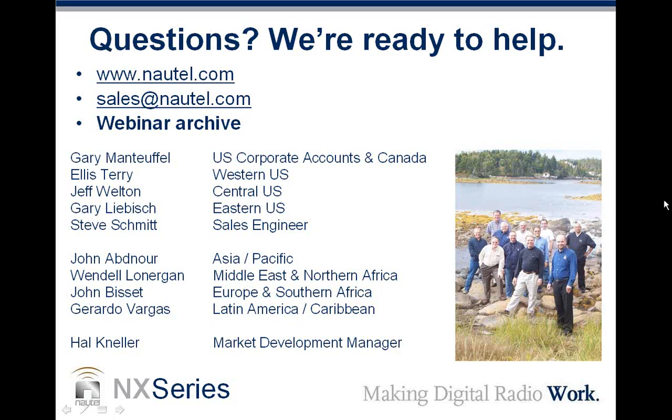Is additional software needed to access the NX over the internet, or just a browser? Just a browser — that's all you need. You'll have to do the networking, open some ports, and we tell you which ports to open, but that's all.